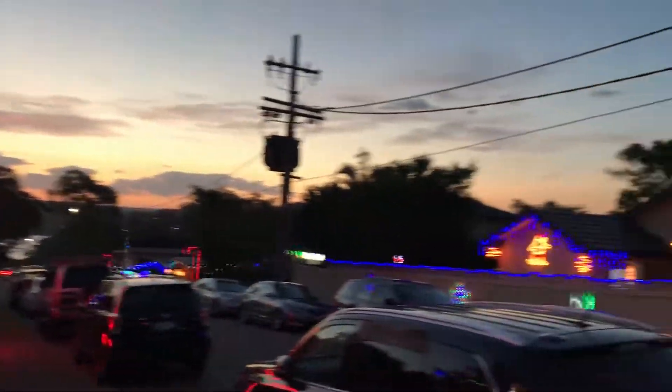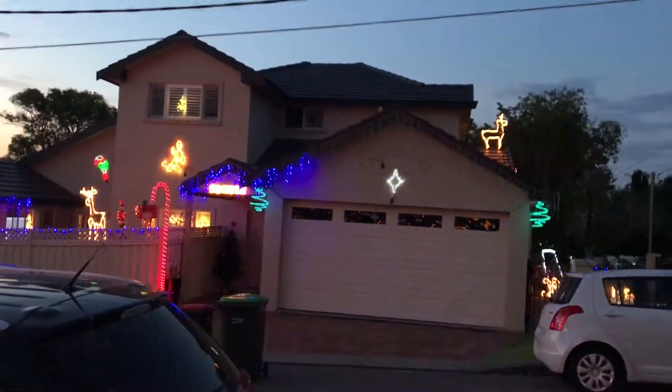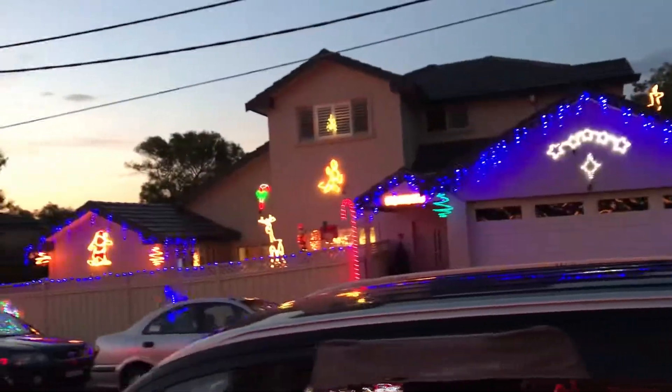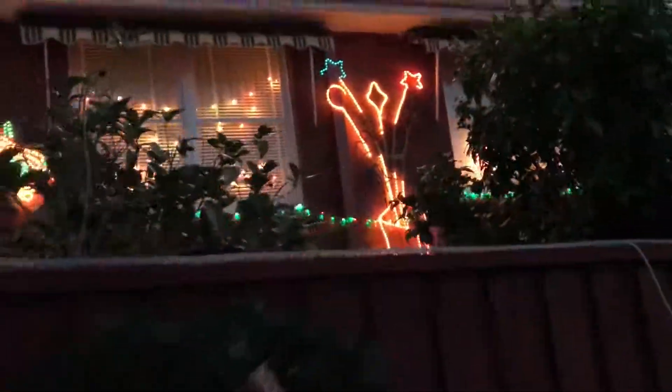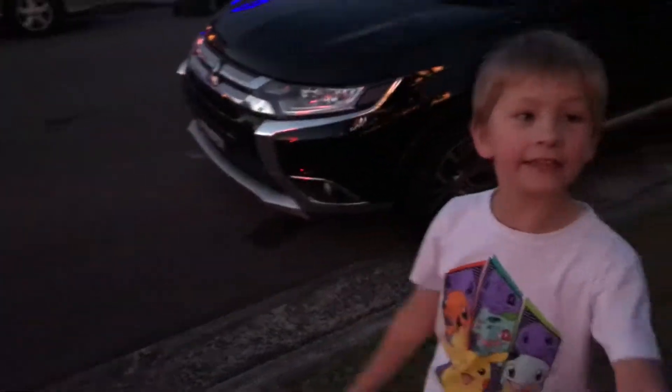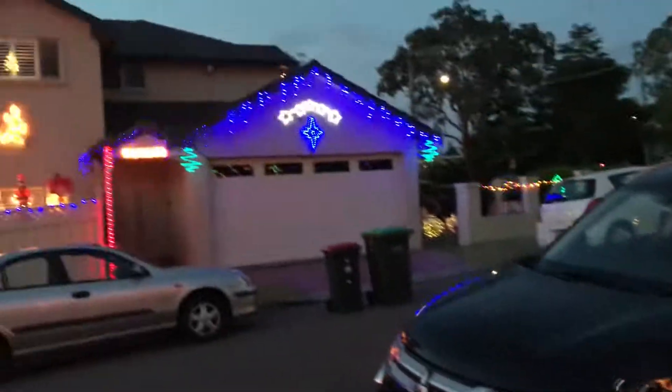Let's have a look at what else is down here. Look at the house next to us - that one's pretty cool as well. Good amount of Christmas decor there, and they've both got candy canes, even on the fence. I think these two are competing.